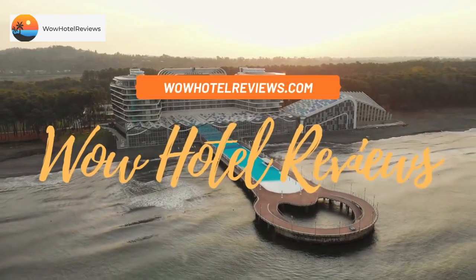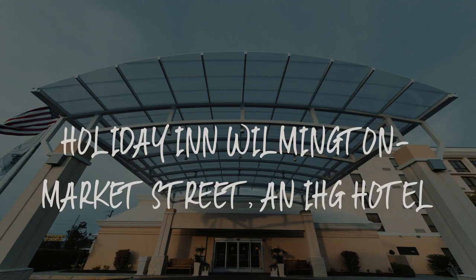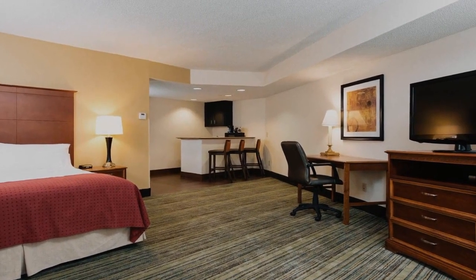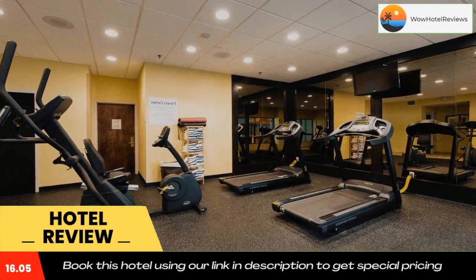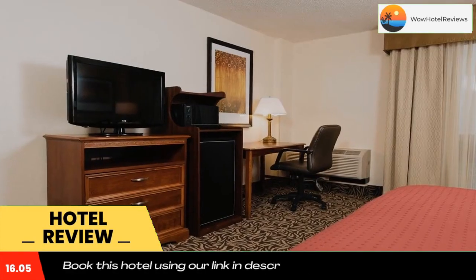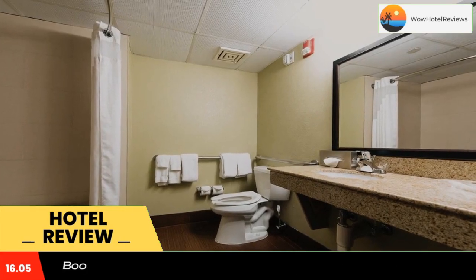Hello guys, welcome to Wow Hotel Reviews. Today I am reviewing Holiday Inn Wilmington Market Street, an IHG hotel. It's a three-star hotel. Please use our booking.com link in the description to book the hotel and get special pricing. Featuring a modern indoor pool facility and an on-site restaurant, this Holiday Inn is five miles from the Wilmington International Airport.